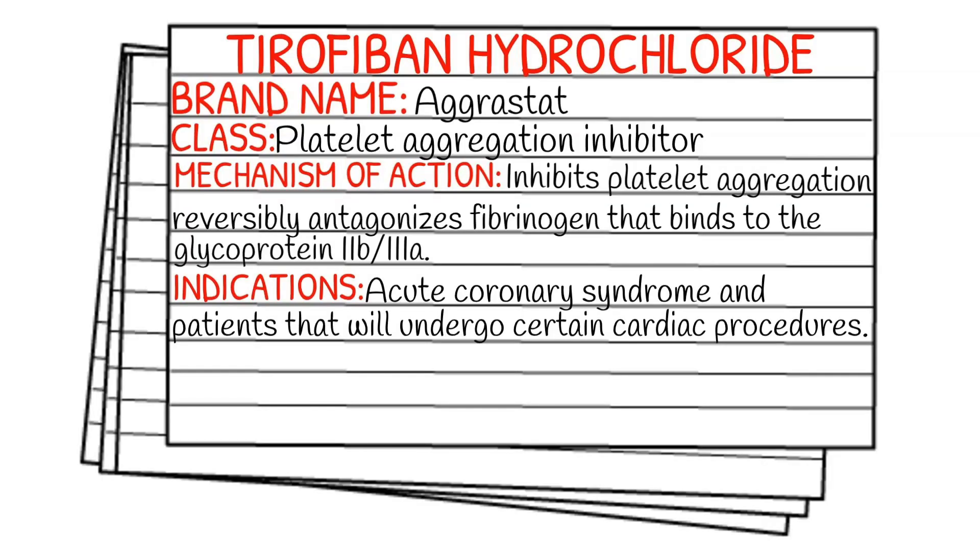Today's medication is called tirofiban hydrochloride and its brand name is Agristat. It falls under the class of platelet aggregation inhibitors.